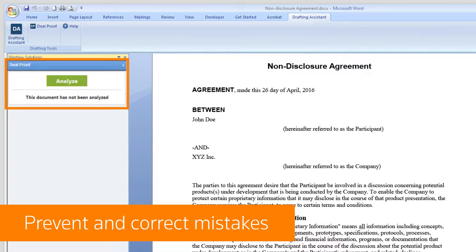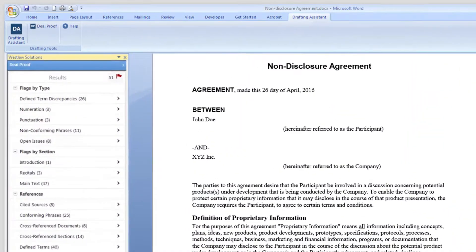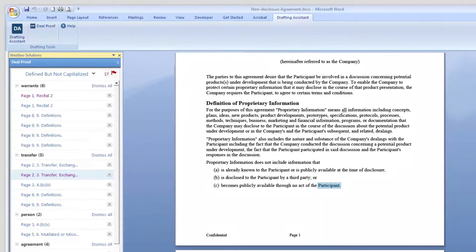Drafting Assistant also flags discrepancies in defined terms, numbering, punctuation, and non-conforming phrases. It hyperlinks those flagged issues, allowing you to navigate to the exact location within your documents.